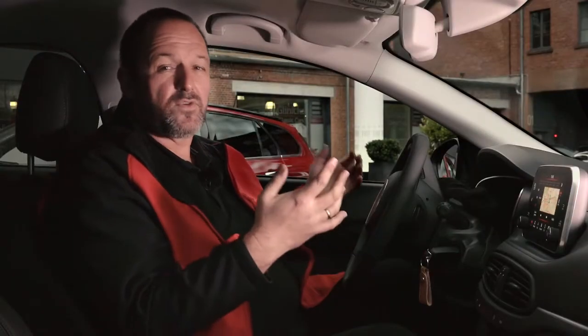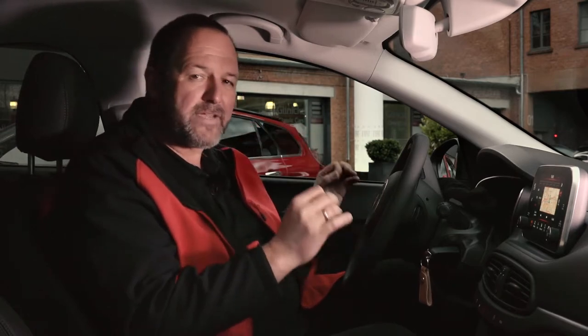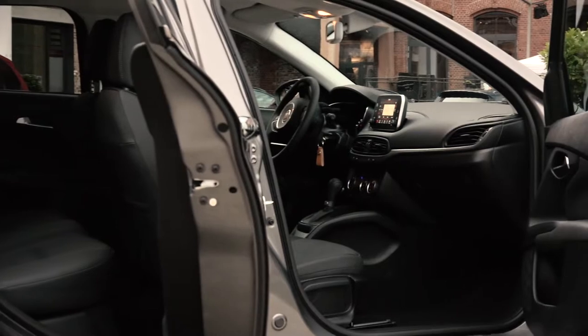The Tipo offers loads of space for its segment. As you can see, I'm nearly 2 meters tall and I'm sitting perfectly in the car — I can adjust everything the way I want it. And even behind me, you can sit easily and comfortably, even for longer distances.